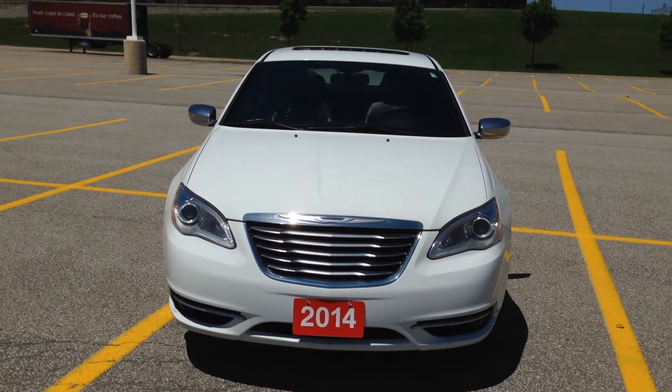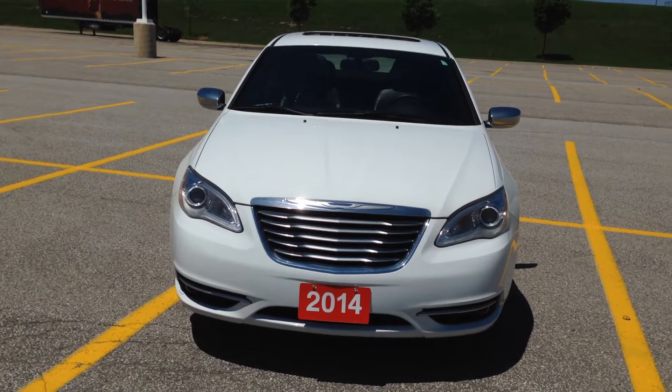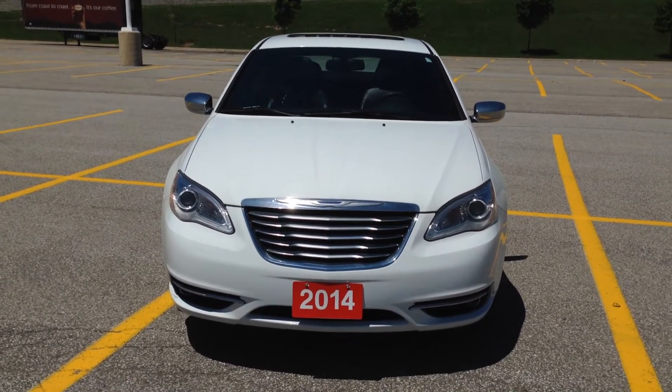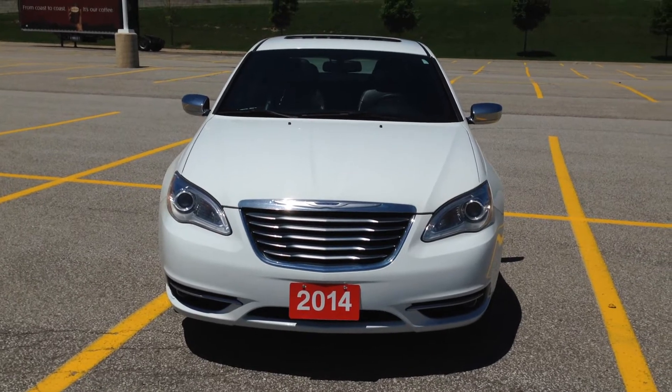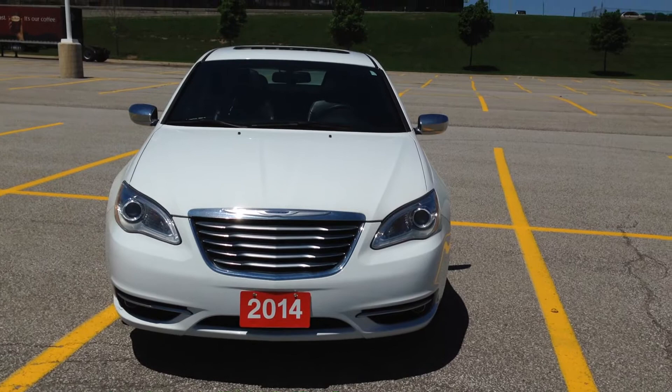Hey everybody, here we are once again in MacGyver Dodge Jeep Chrysler in the heart of sunny Newmarket at 17615 Yonge Street, across the street from Upper Canada Mall. Today for your consideration is a white 2014 pre-owned Chrysler 200.